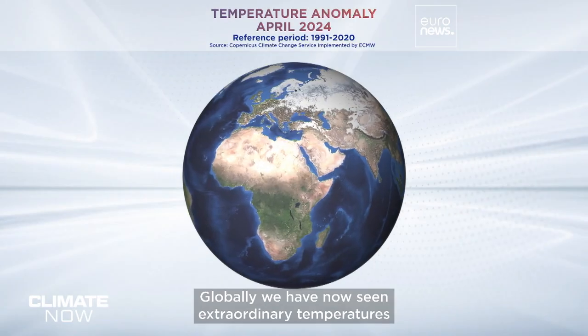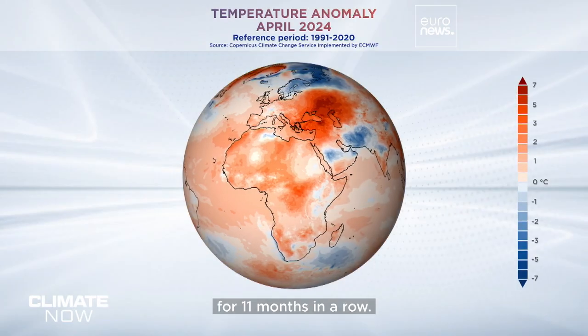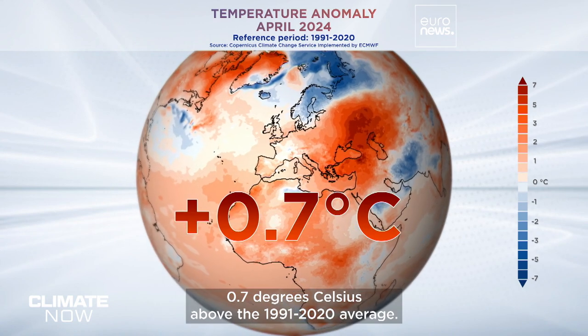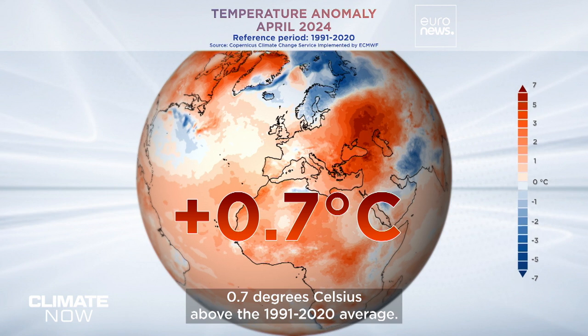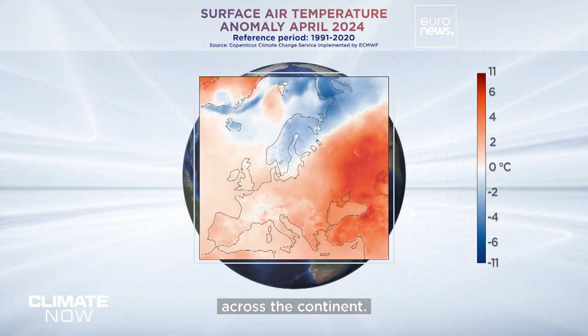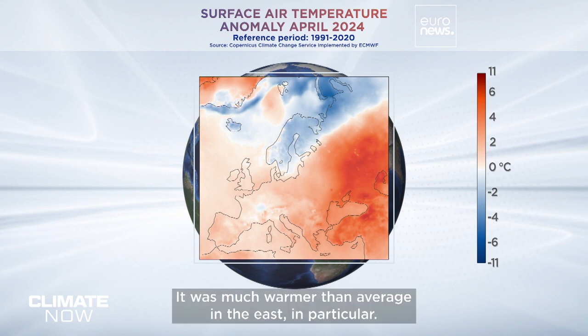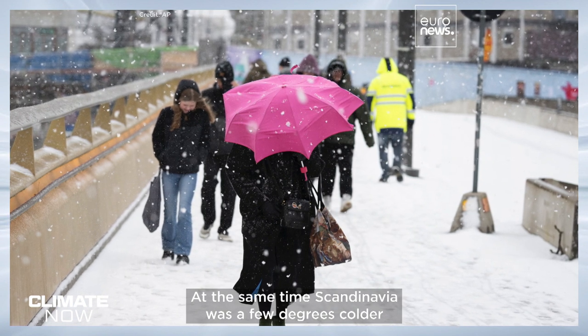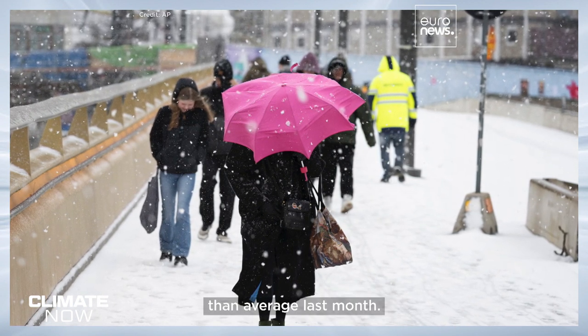Globally we've now seen extraordinary temperatures for 11 months in a row. We had the warmest April on record, 0.7 degrees Celsius above the 1991 to 2020 average. Europe saw a sharp contrast in temperature anomalies across the continent — it was much warmer than average in the east in particular, while Scandinavia was a few degrees colder than average last month.